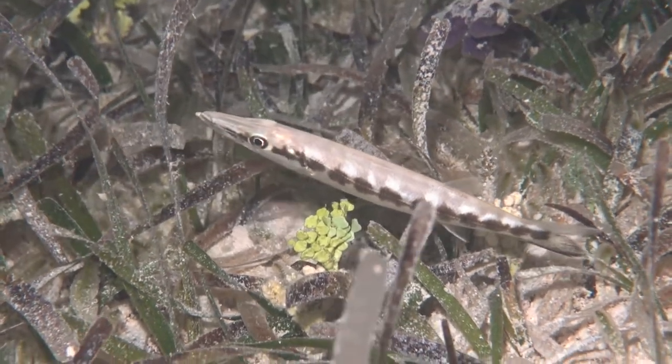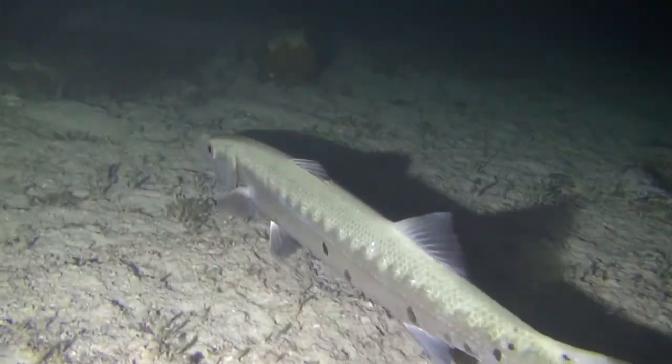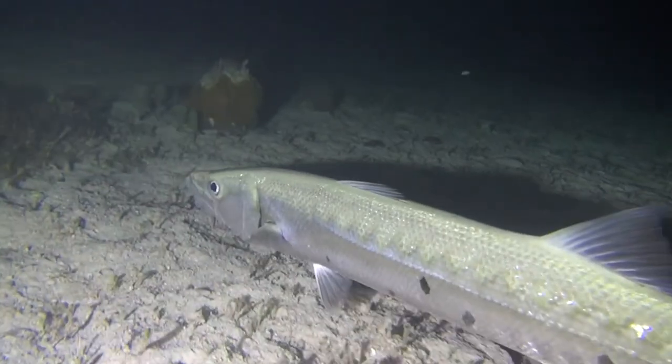The baby barracuda live in the seagrass in shallow water. Sometimes you even see them at nighttime.